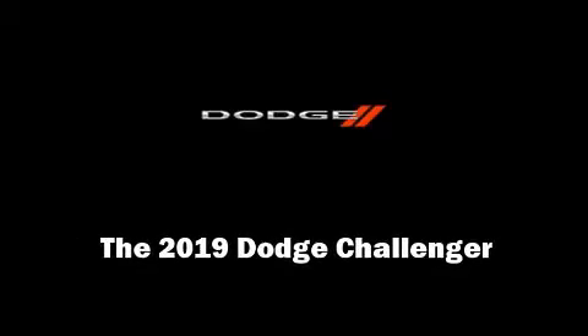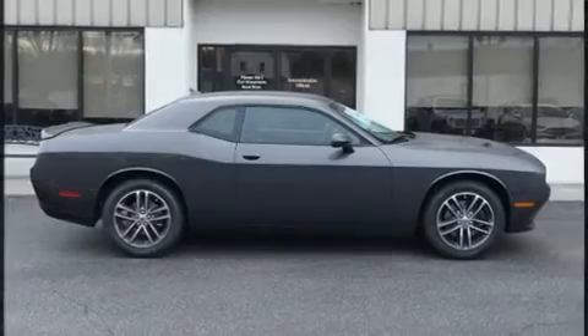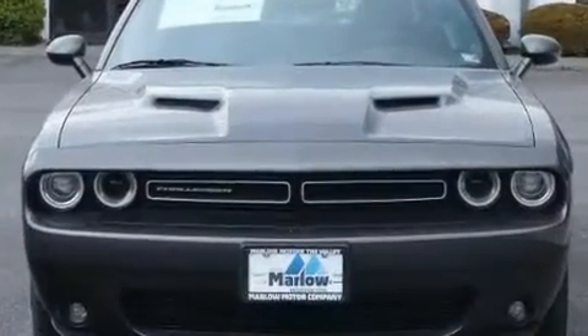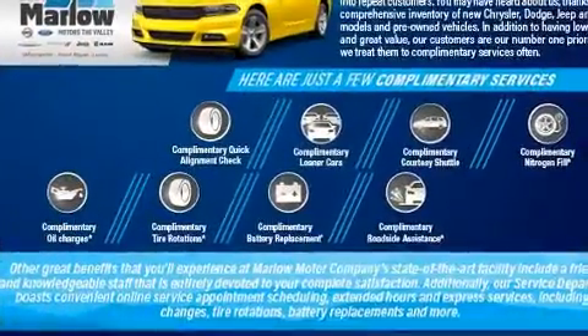Familiarize yourself with the 2019 Dodge Challenger. This two-door, five-passenger coupe is waiting for you to take home. Dodge made sure to keep road handling and sportiness at the top of its priority list.